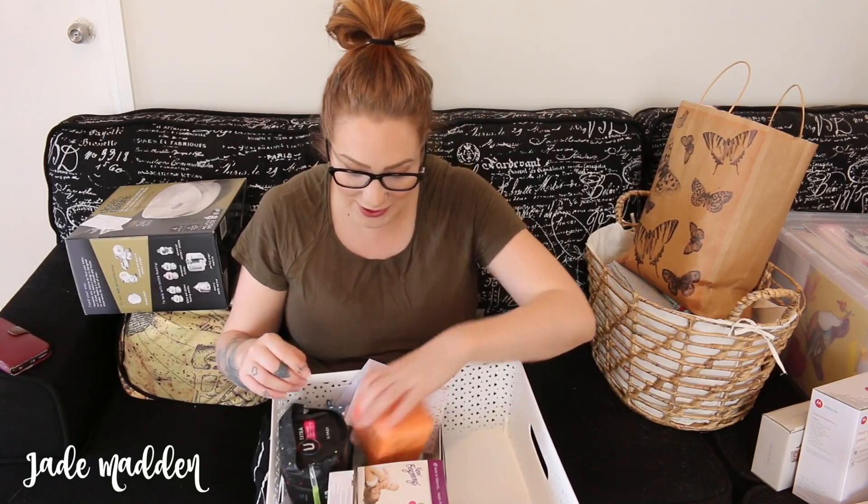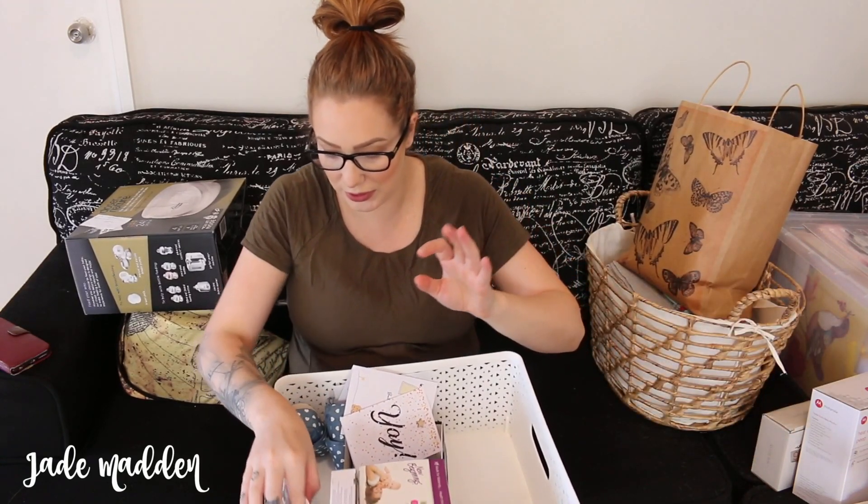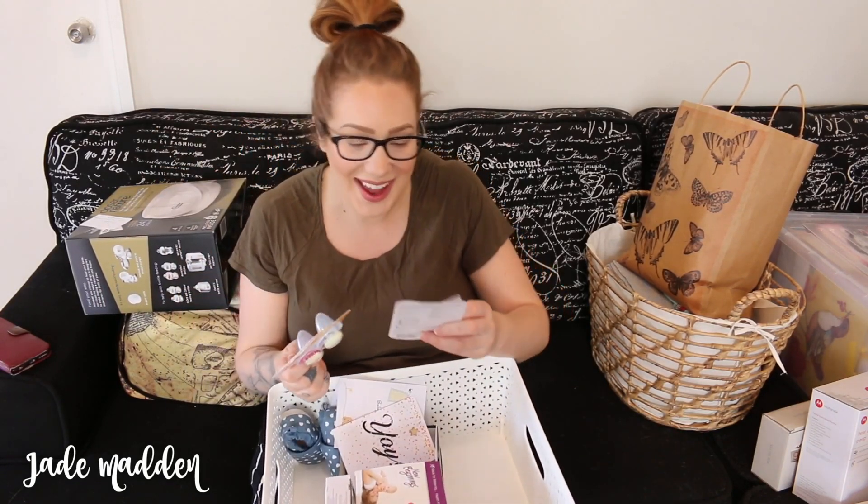I've also got some pads, which is awesome. Some liners, which is awesome. Glow in the dark - I think these are from Turtle and Morgan along with other things. So glow in the dark dummies, which I think is awesome because if it's nighttime and you can't find them and it's dark, they glow in the dark. And also a little baby thermometer as well.